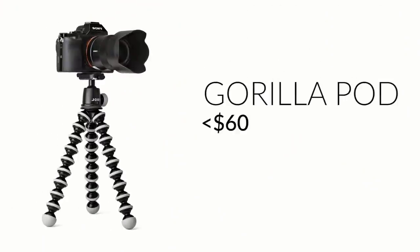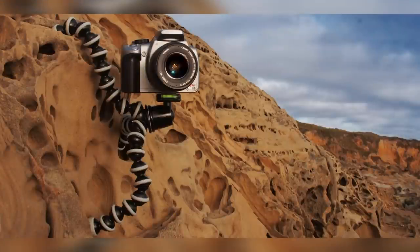You could also get something like a Gorillapod, which is less than $60 and is an incredibly versatile piece of filmmaking equipment. It can act as a low tripod, or you can attach it to trees or hang it upside down. You can put DSLRs or GoPros on top of it. It's always useful and especially good for run-and-gun filmmaking.